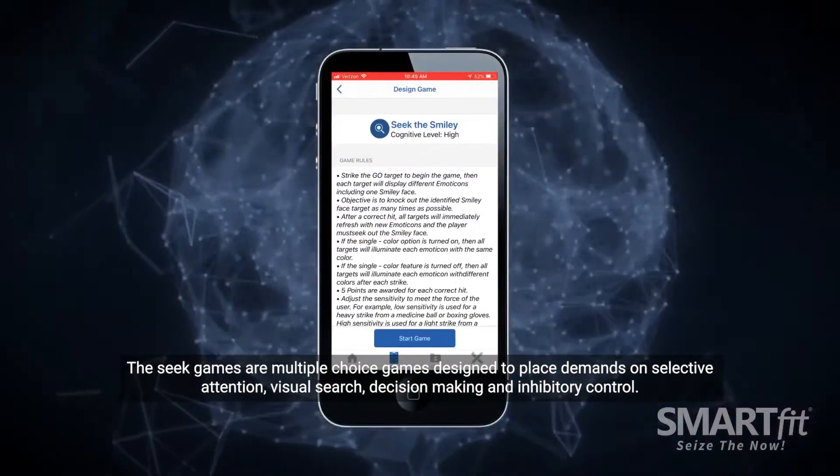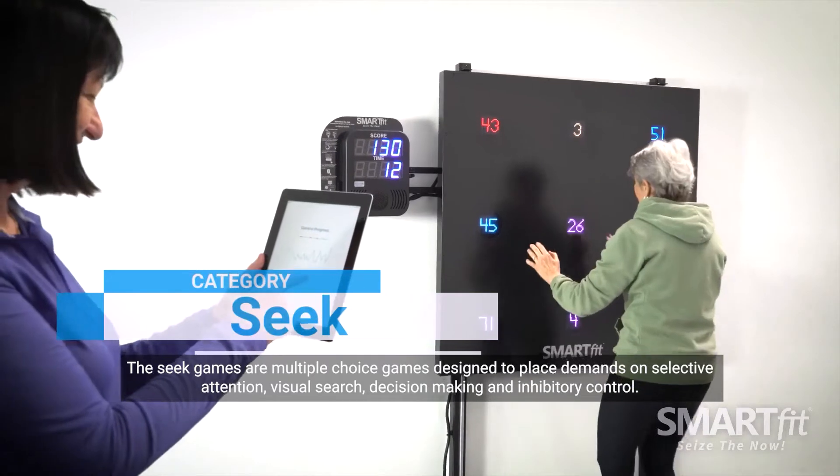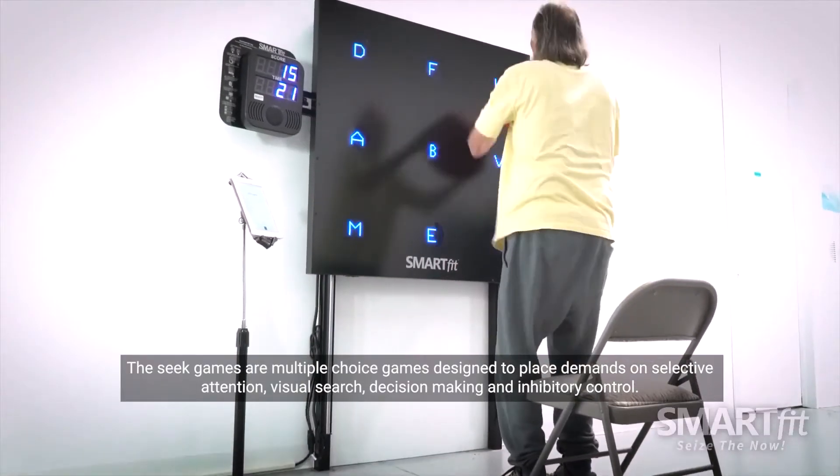The Seek games are multiple choice games designed to place demands on selective attention, visual search, decision making and inhibitory control.